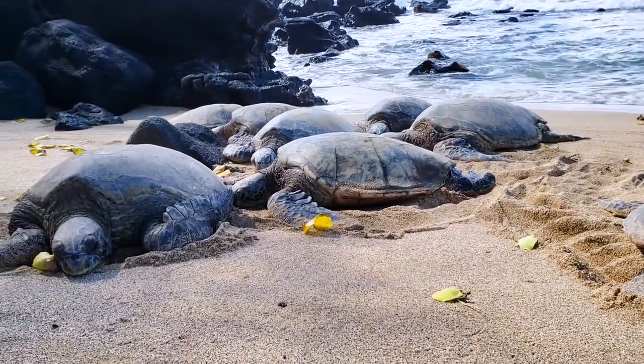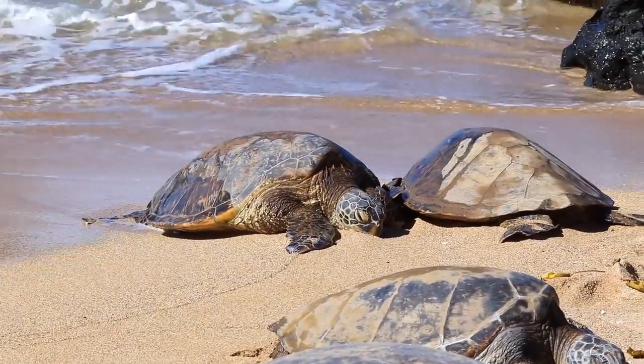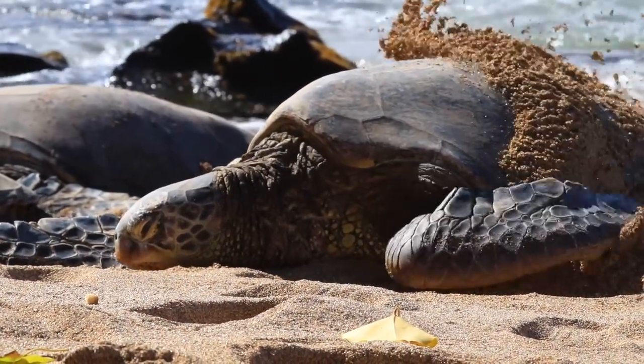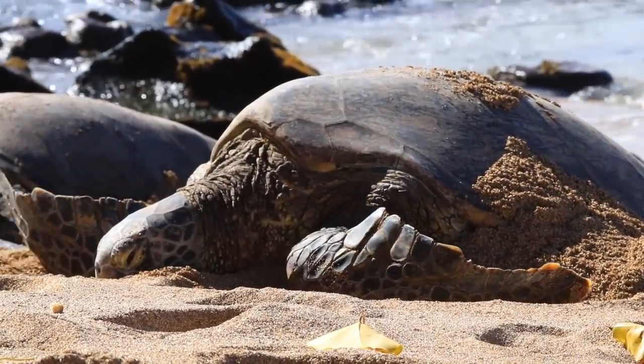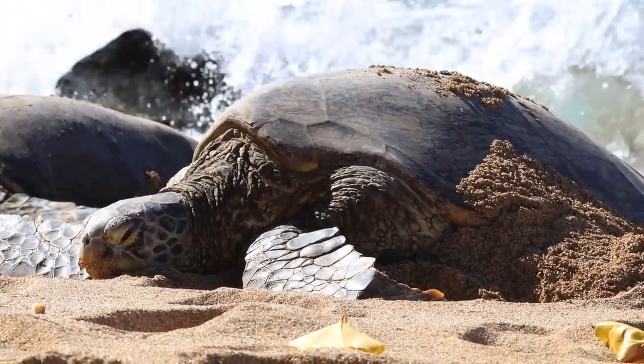Because these sea turtles can hold their breath for a very long time — hours at a time — they can actually sleep inside the ocean underwater. But there is always a threat that a shark, their natural predator, can find them, so the beach is actually one of the safest places they can rest.